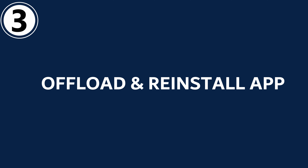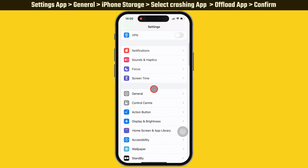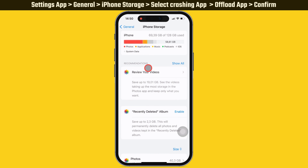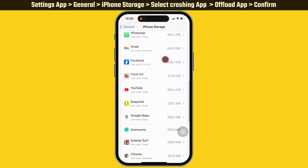If you still have a problem with the app crashing, follow the third solution: offload and reinstall the app. Launch the Settings app on your iPhone, scroll down and tap on General, then tap on iPhone Storage. It shows all apps with their storage size. Now scroll down and tap on the app that crashes when you try to open it.